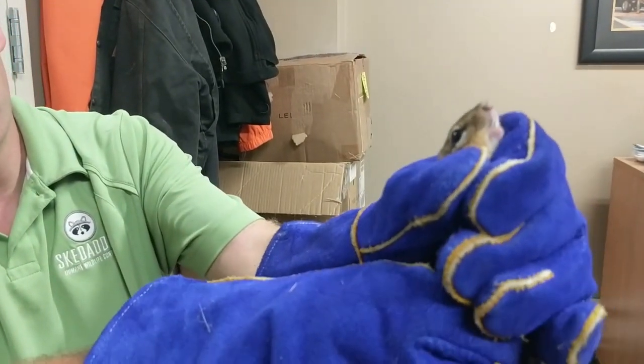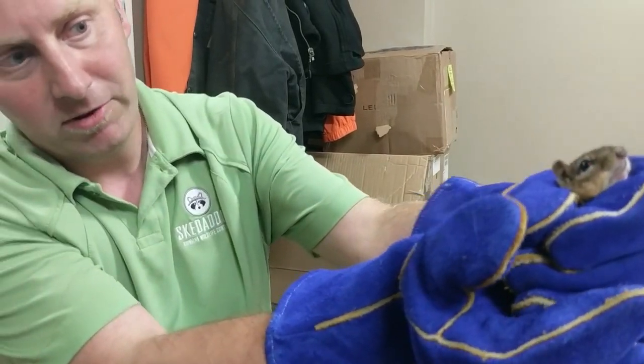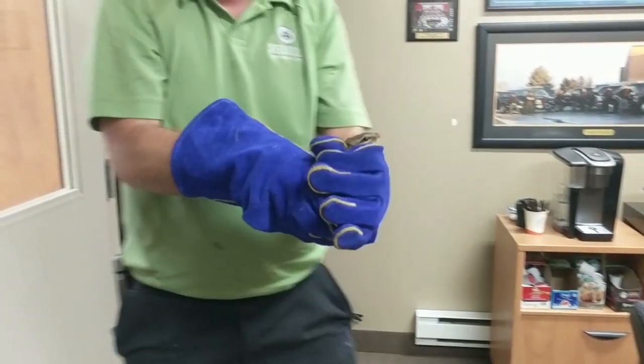You can see just how wiggly he is. We've got our bike gloves on just in case so he doesn't nibble on our fingers. So we're gonna just take him outside.